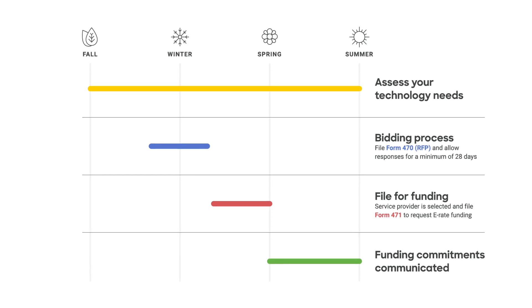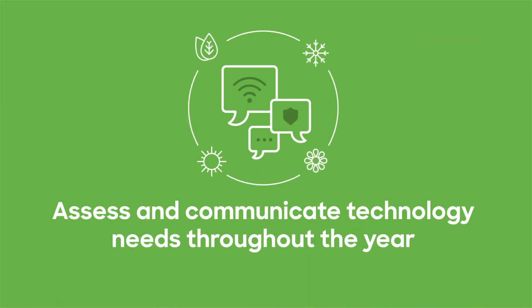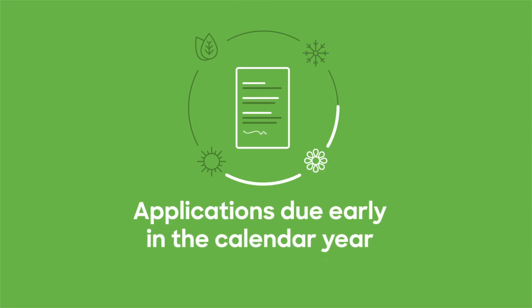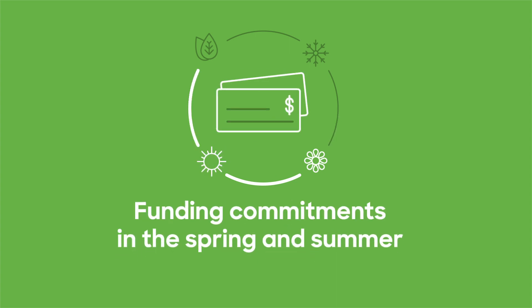If you are looking to take advantage of E-Rate, there are several important time periods to be aware of. Throughout the year, you should collaborate with stakeholders and assess your technology needs for the next school year. The E-Rate cycle typically starts with competitive bidding in the winter months. Applications are due in the early part of the calendar year, and funding commitments communicated in the spring and throughout the summer.